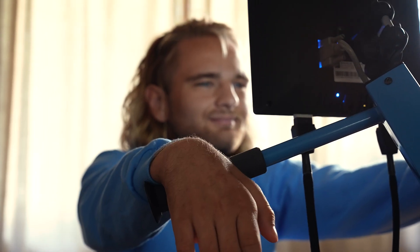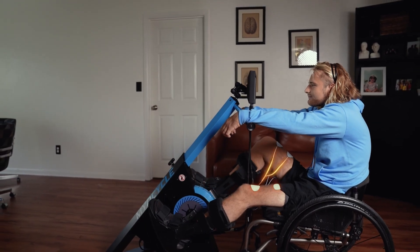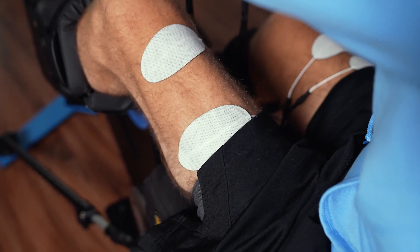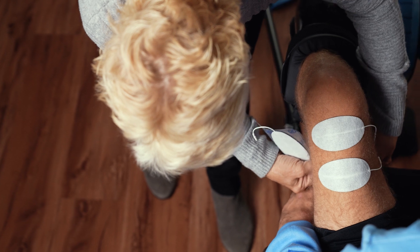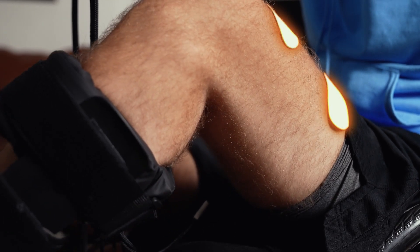So how is Logan using his own muscles to pedal? FES bypasses the damage to the spinal cord and stimulates the motor neurons directly using small pulses of electricity. The pulses are applied using electrode pads placed on the skin, causing the motor neurons to fire and triggering a muscle contraction.